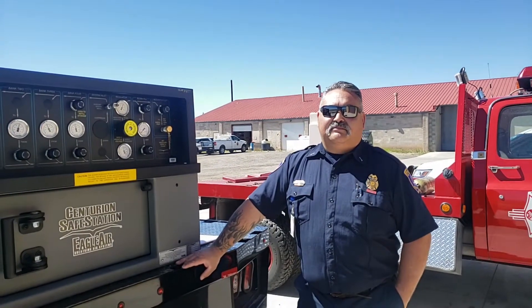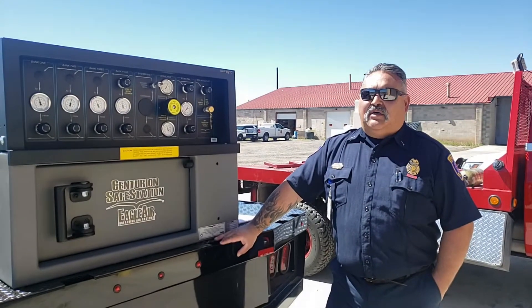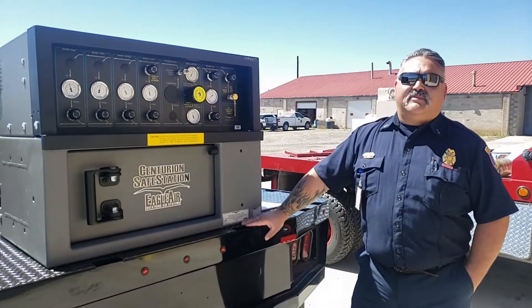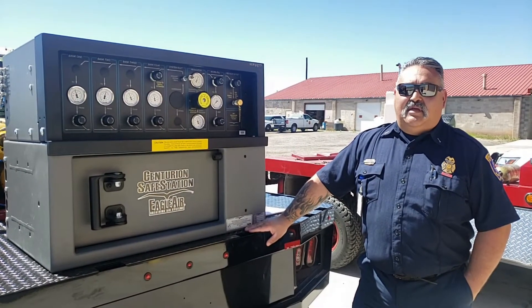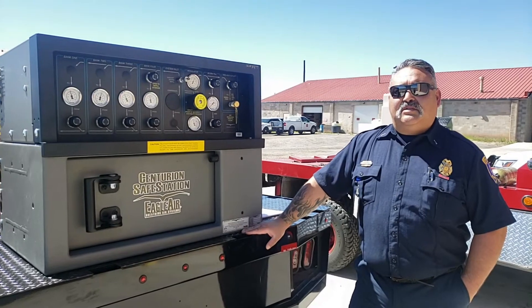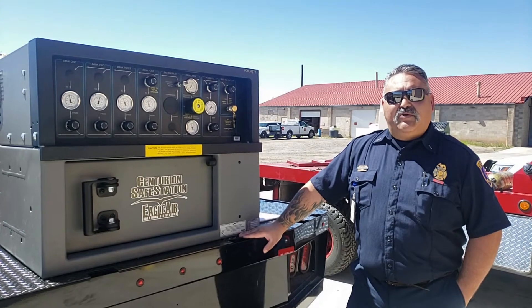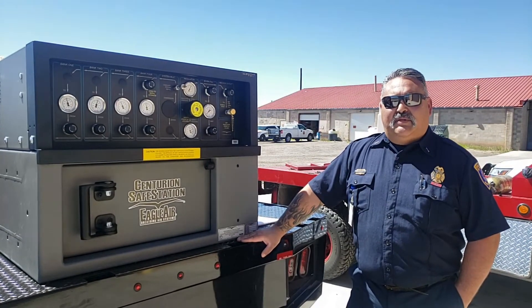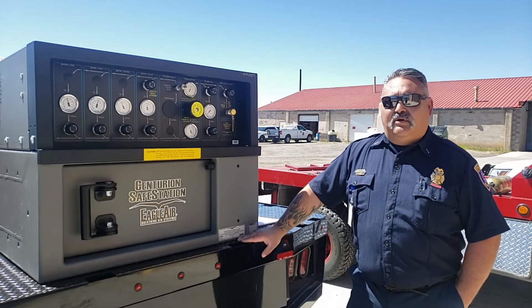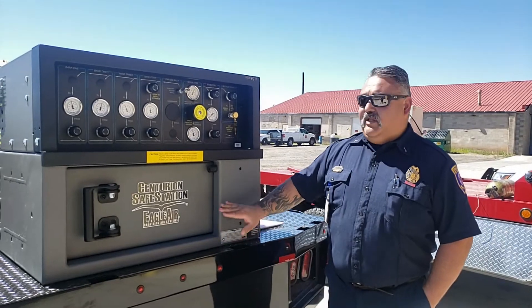Good afternoon. This video is intended to go over the operation and use of the Eagle Air System that the department just purchased for filling SCBA bottles at the scene. This unit is taking the place of Air 32. It is the old Sterling FMO unit, converted to have a flatbed, with the bottles from old Air 32 put onto this unit in conjunction with this new fill station from Eagle Air.